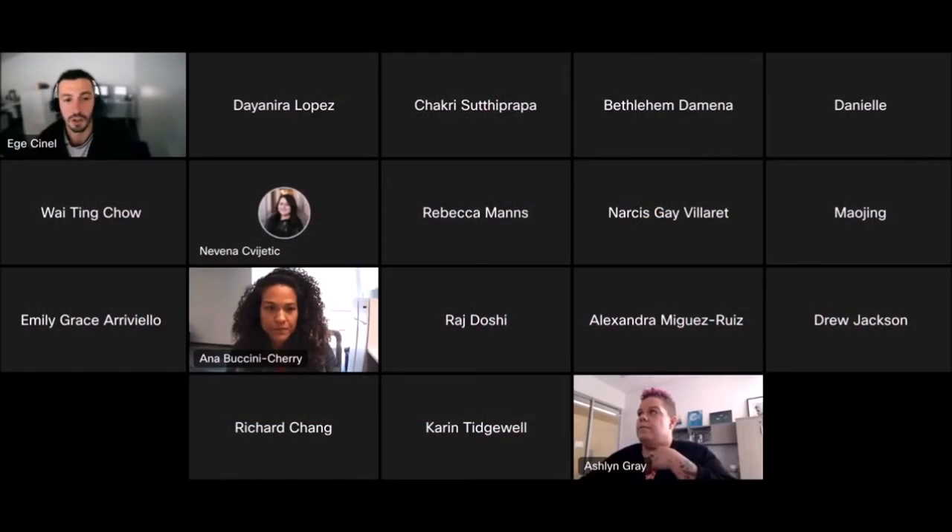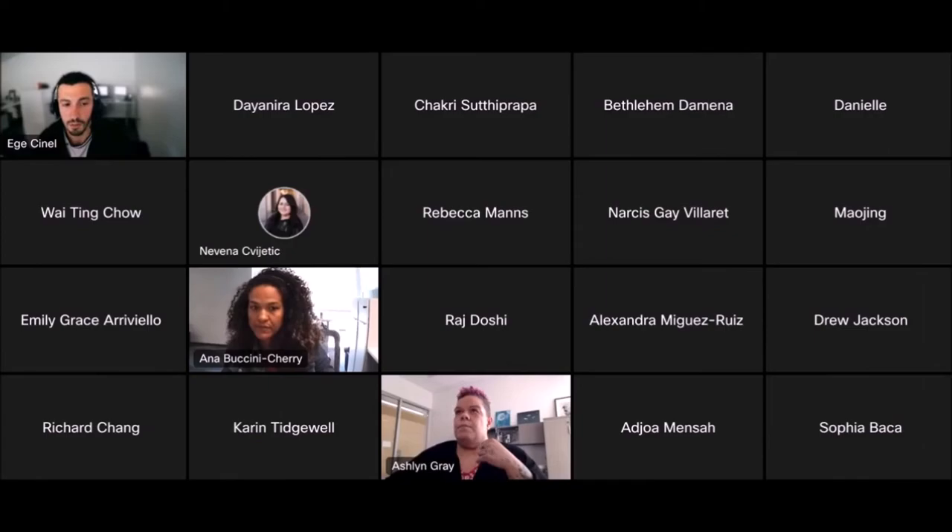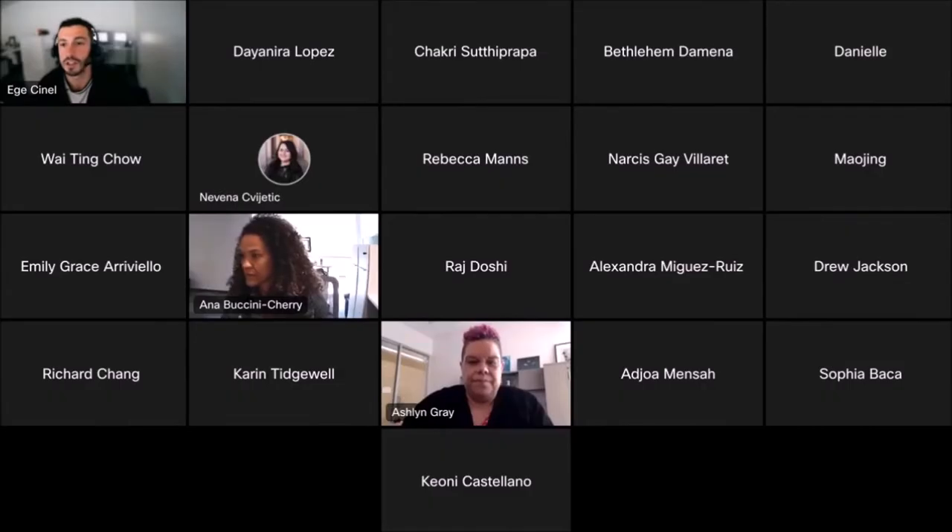Thank you all for joining us for the Applying for Graduate College Scholarships workshop. Joining us today is Ashlyn Gray, who is Associate Director of Graduate Financial Services. She's going to discuss what graduate college scholarships are available, their requirements, and how to make your application stand out. I'm going to hand it over to her to get us started.